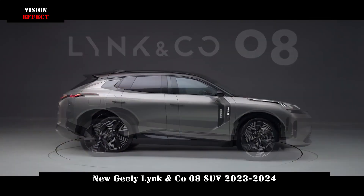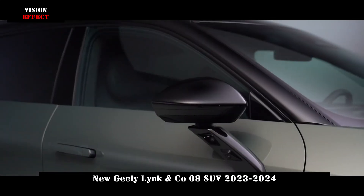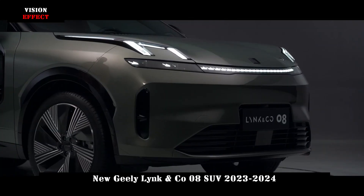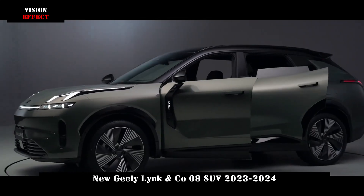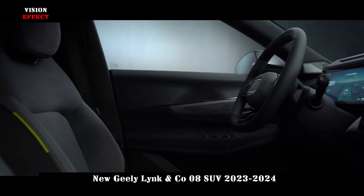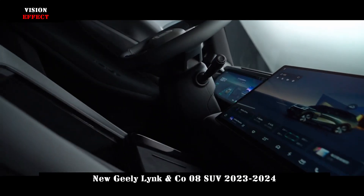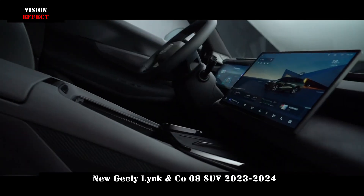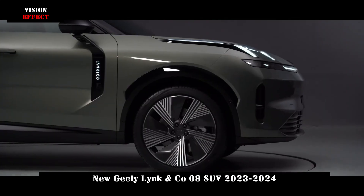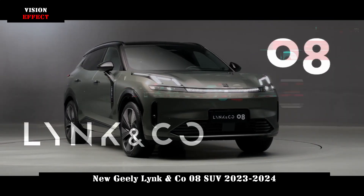The Lynk & Co 08 is the brand's first full-array model to work with a new energy technology seating arrangement. It adopts the brand-new design concept of Lynk & Co, giving it a completely new look both in appearance and interior. As the brand's first mass-produced model to reinterpret the aesthetic of urban opposition, the Lynk & Co 08 continues to break ground on the next-generation design language, perfectly integrating technology and design.